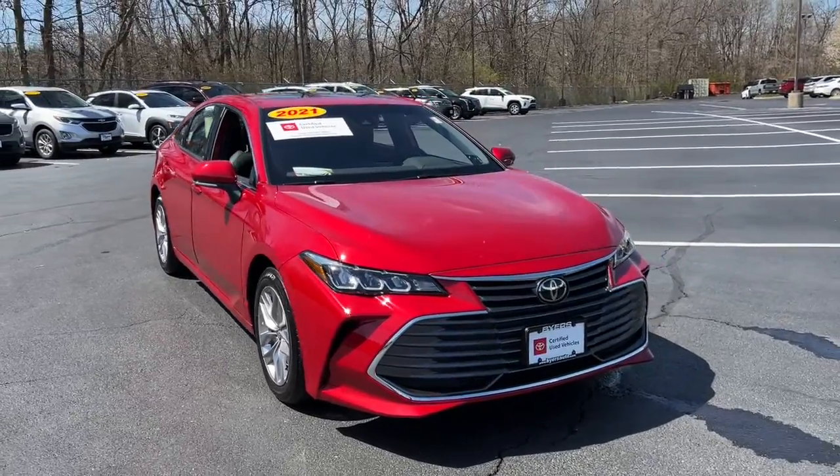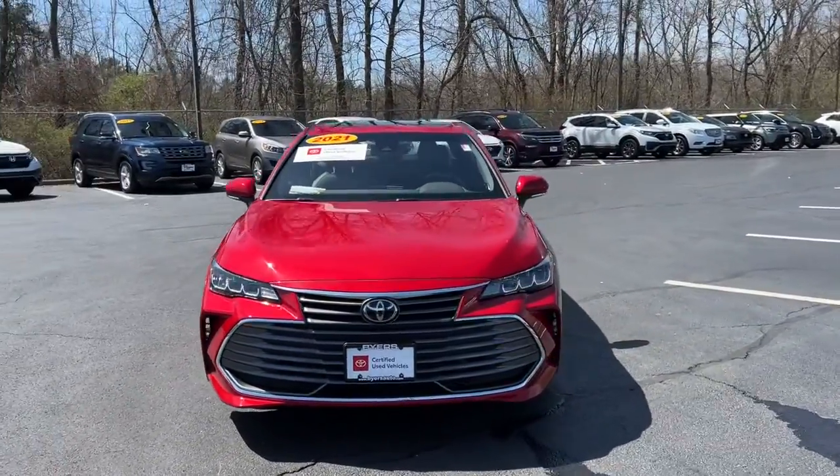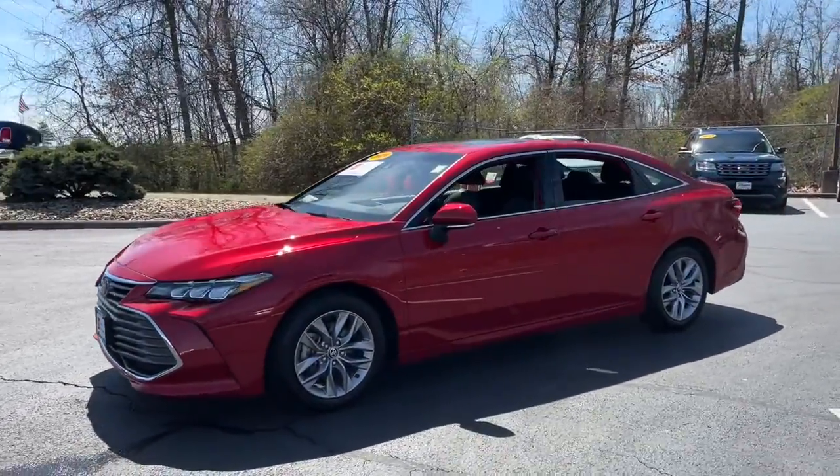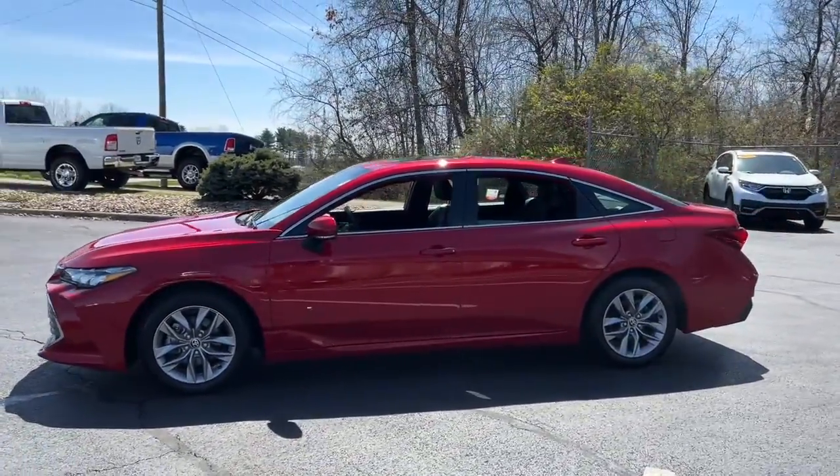You will love the features of this 2021 Toyota Avalon. This vehicle still has fewer than 15,000 miles on the clock, so it won't last long.